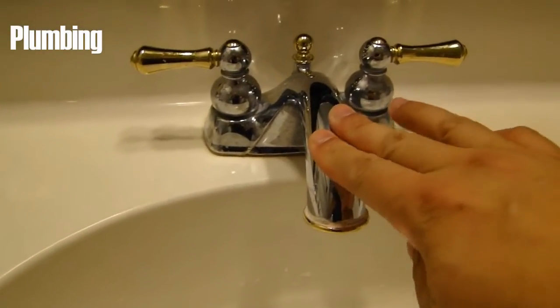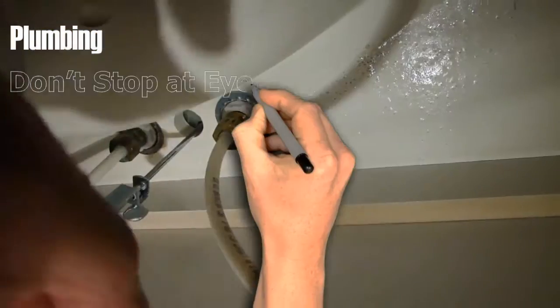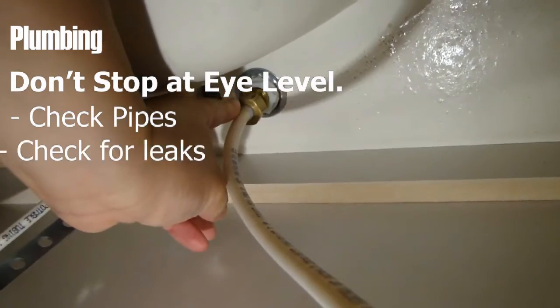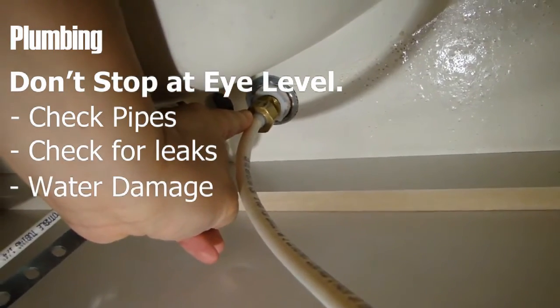Plumbing — what lies beneath? When you're poking around a new kitchen, don't stop at eye level. Get underneath the sink and examine those pipes. Check for leaks, water damage, and mold.